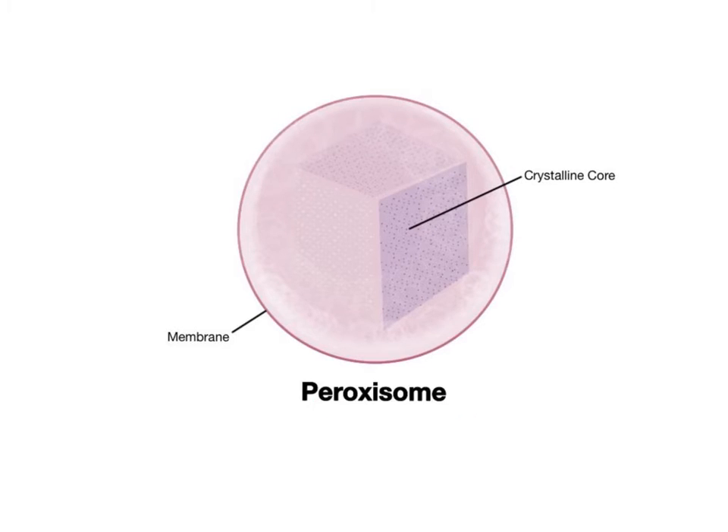Peroxisomes are another organelle, like the lysosomes, that performs digestive functions within cells. Peroxisomes are single membrane-bound organelles storing a collection of about 50 different enzymes and oxidants that break down a variety of organic wastes, and may also contain a crystalline core with oxidative enzymes. One enzyme found in peroxisomes is catalase, which neutralizes hydrogen peroxide (H₂O₂) — a common metabolic waste product — converting it into water and oxygen.